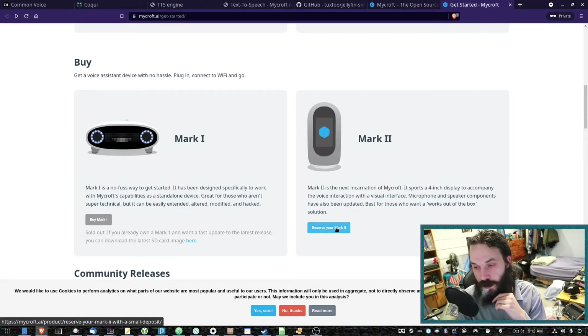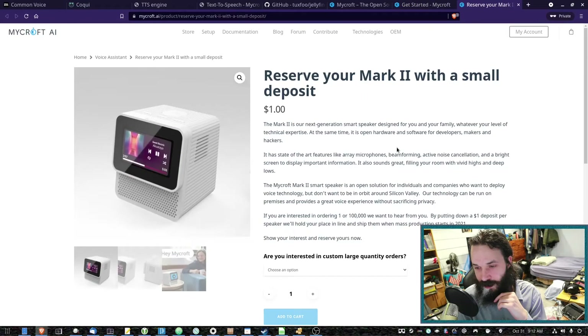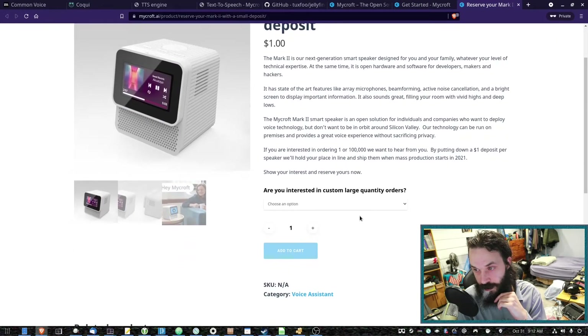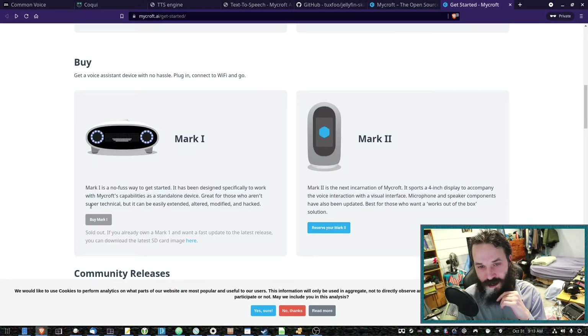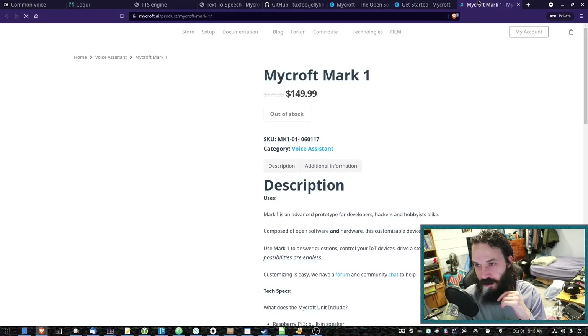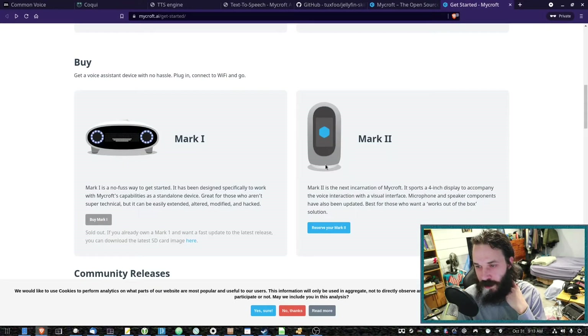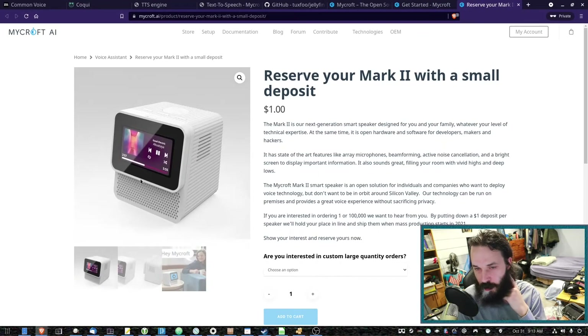Mycroft are developing their own hardware. You can reserve the Mk2 for a dollar. I don't know when it will be ready or what the final price will be. The Mk1 is $150, so I think the Mk2 will be a bit more expensive. It has some better hardware in it — it has a Raspberry Pi 4 in it, but it also has some custom hardware attached to that.